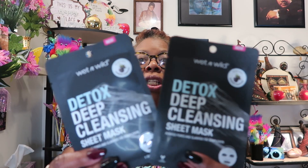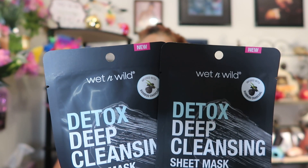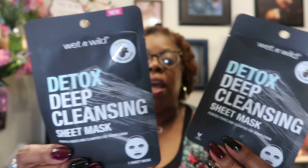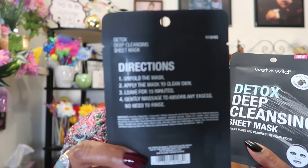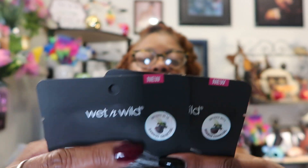Let's move on to the small Dollar Tree haul. I found some new items yesterday. I found Wet n Wild Detox Deep Cleansing Sheet Mask infused with bamboo charcoal. They just keep coming out with these sheet masks and I buy them every time. The directions are in bold print, you get one mask in each, and it says 'new.' The expiration date is 6-11-2022.